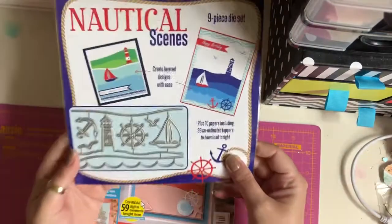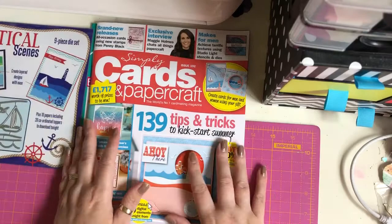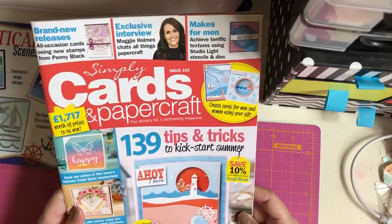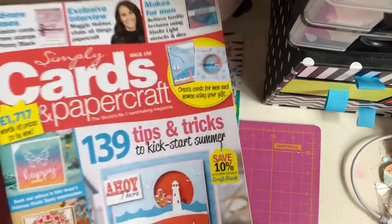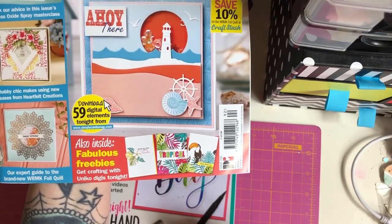If I'm honest I'm not really a fan of this die set, but I'll come on tomorrow and make some cards with it. So this is the magazine - their exclusive interview with Maggie Holmes, inside fabulous freebies, get crafting with Unico Digis tonight.